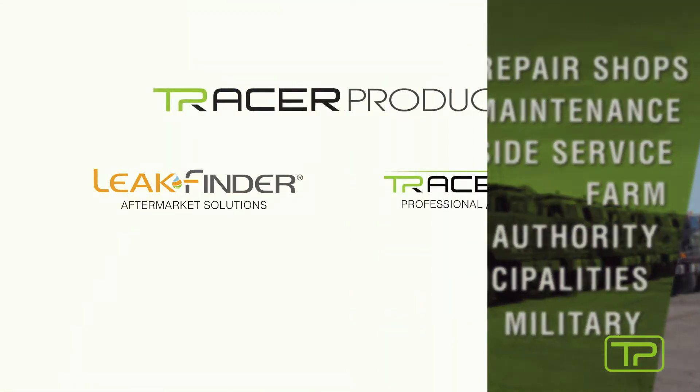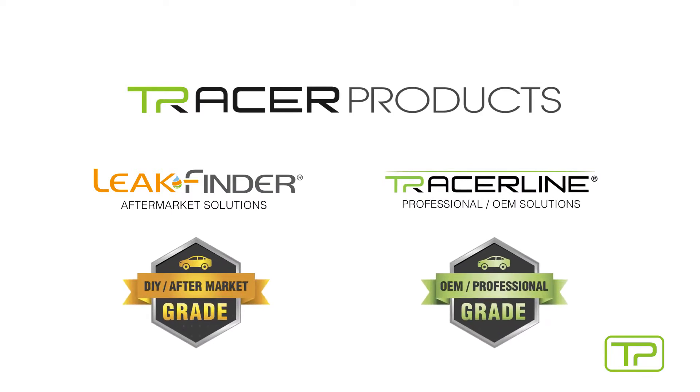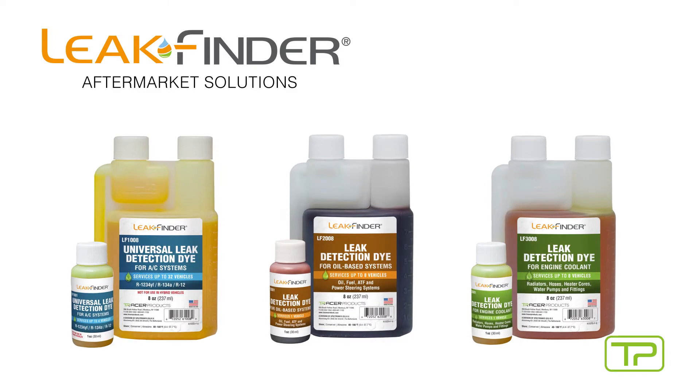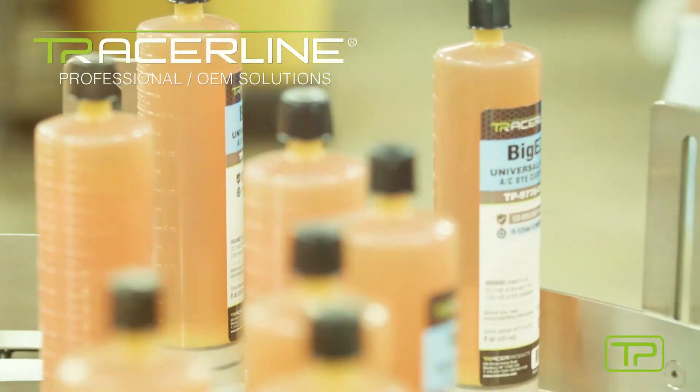Tracer Products is proud to offer two leak detection brands: Leak Finder and Tracerline — the ultimate reliability in leak detection. Leak Finder is for the best aftermarket leak detection solutions, while Tracerline is for professional grade and OEM solutions.